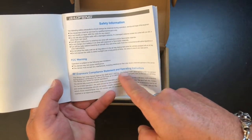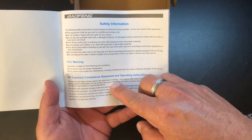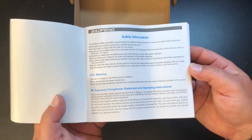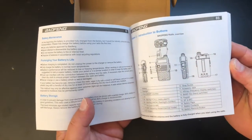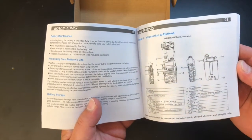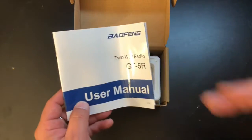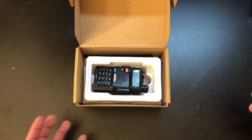Then you get your user manual. Right there it says RF exposure compliance statement and operating instructions. This device has been tested against the SAR limit of 1.6 watts per kilogram. Right off the bat they're talking about FCC compliance, and it's actually legible English. They've definitely gone through to really upgrade the Bofang and make it a better, more compliant product.